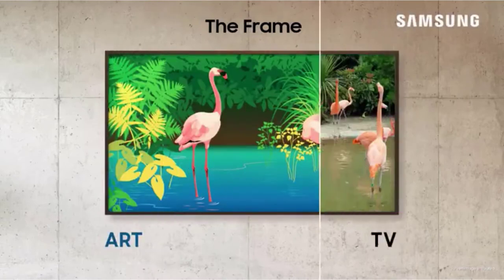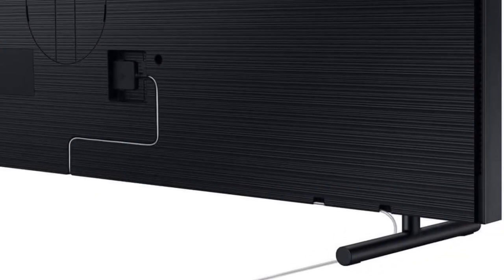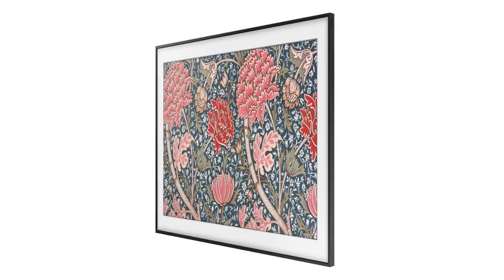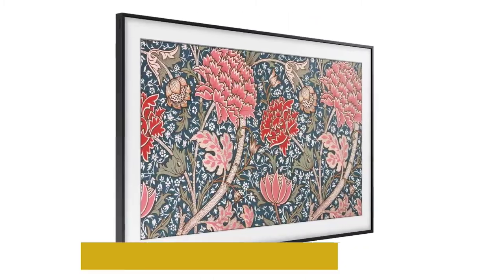Its clever frame-like art mode uses a built-in motion sensor that detects users, displaying their favorite pictures or artwork when the TV is off. This makes it an ideal TV for bedroom walls. Customizable frames come in white, beige, black, or walnut to match virtually any home decor, even in a bright room.